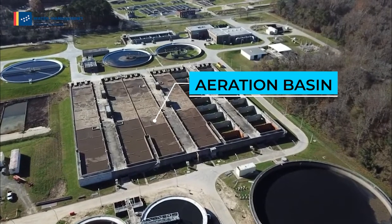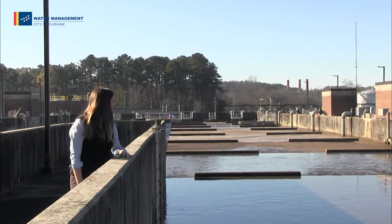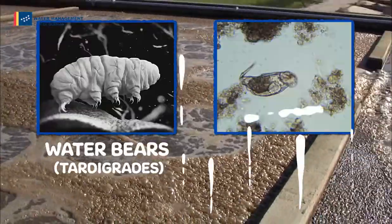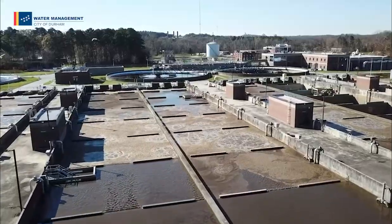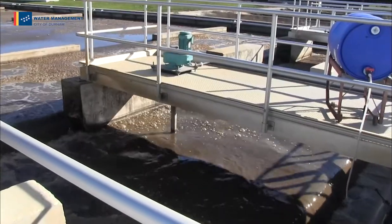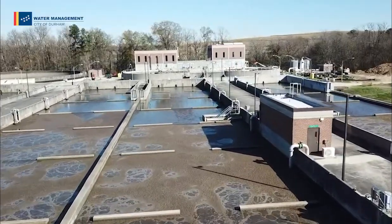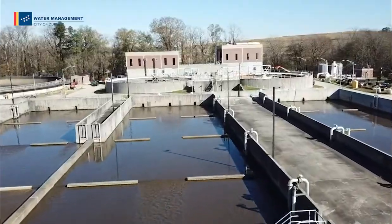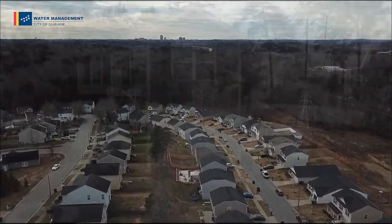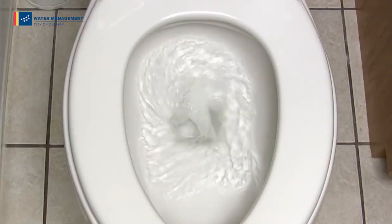Now it's time for the real action in the aeration basin. Billions of microorganisms are hard at work providing the biological processes that drive wastewater treatment. By controlling the oxygen in this tank, we can create an all-you-can-eat buffet for bacteria like water bears and rotifers. The organisms we rely on in water reclamation are the same ones you'd find in nature. If the water flushed down a toilet went straight to a stream, the biology of the stream would eventually clean it, but it would also destroy the ecosystem. No fish could live in it and you certainly couldn't swim. We give that process a place where it can happen safely and efficiently. We don't even have to add any of these helpful bacteria — we get plenty of these organisms from the folks who flush. Thanks, Durham!